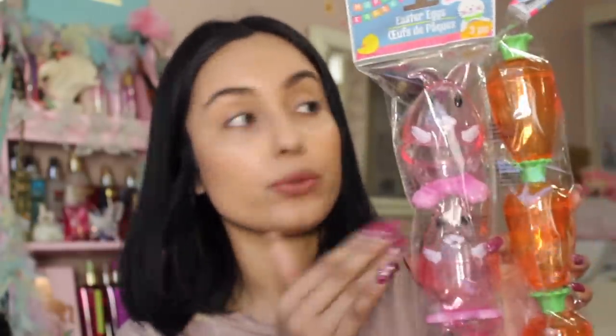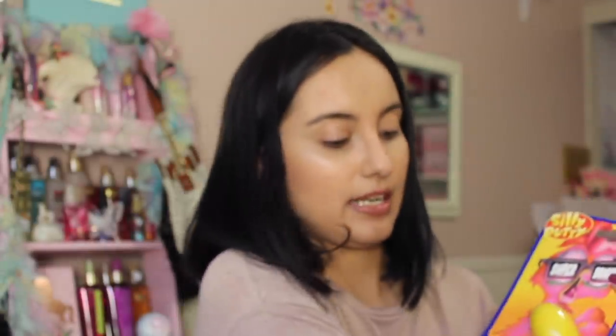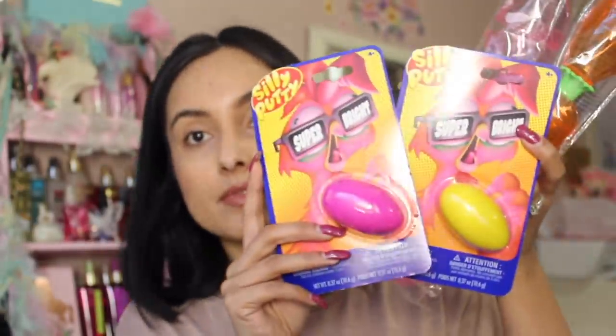I got these little Easter crayons to put inside the eggs so she can open them and be super surprised. You can put all sorts of things — Dollar Tree has clay, which would be awesome to stick in the little carrots. I also picked up a couple of silly putties in yellow and pink to stick in the bunnies — those are going to be so fun for her to open.